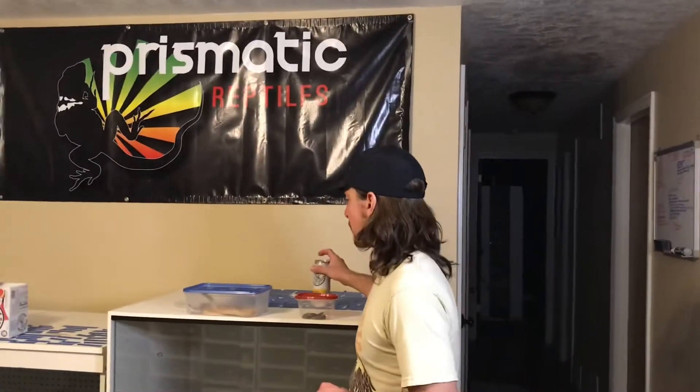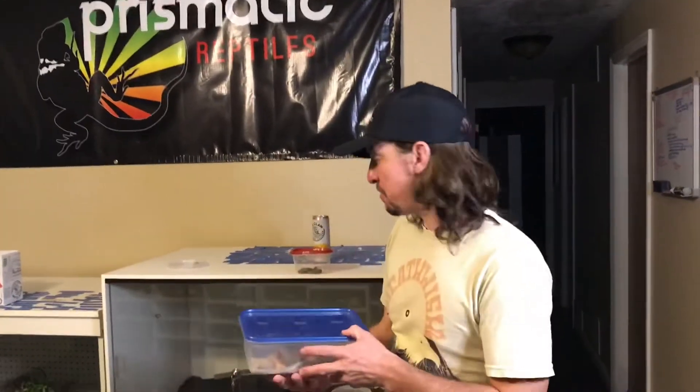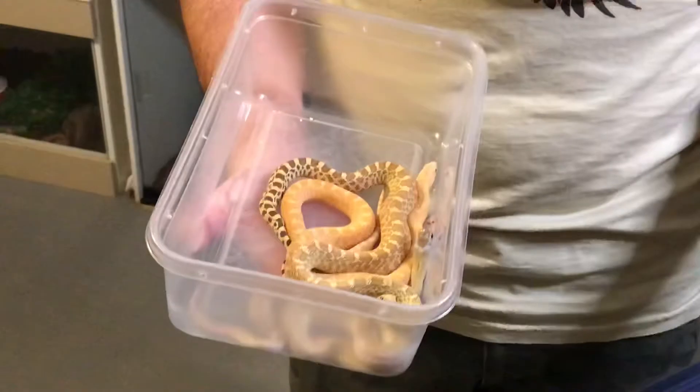First things first, it's Wednesday. Mango's not my favorite, but you know, I live in Idaho and sometimes you don't get what you want. I'll just show you these rattly little guys.